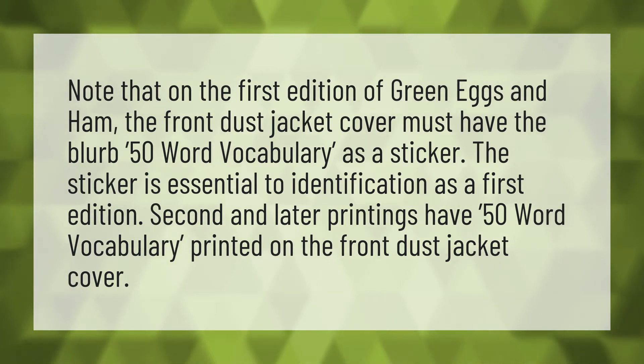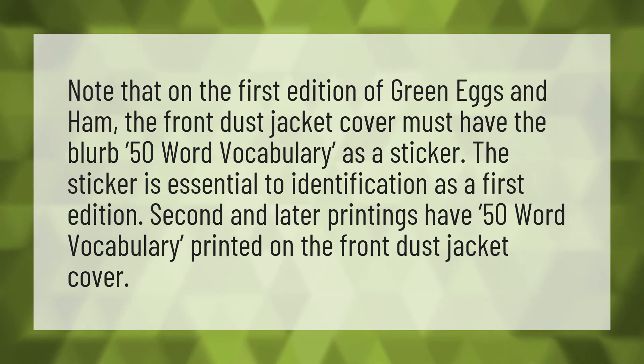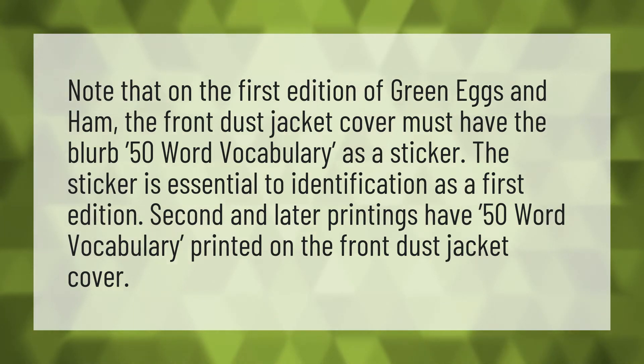Note that on the first edition of Green Eggs and Ham, the front dust jacket cover must have the blurb '50-word vocabulary' as a sticker. The sticker is essential to identification as a first edition.